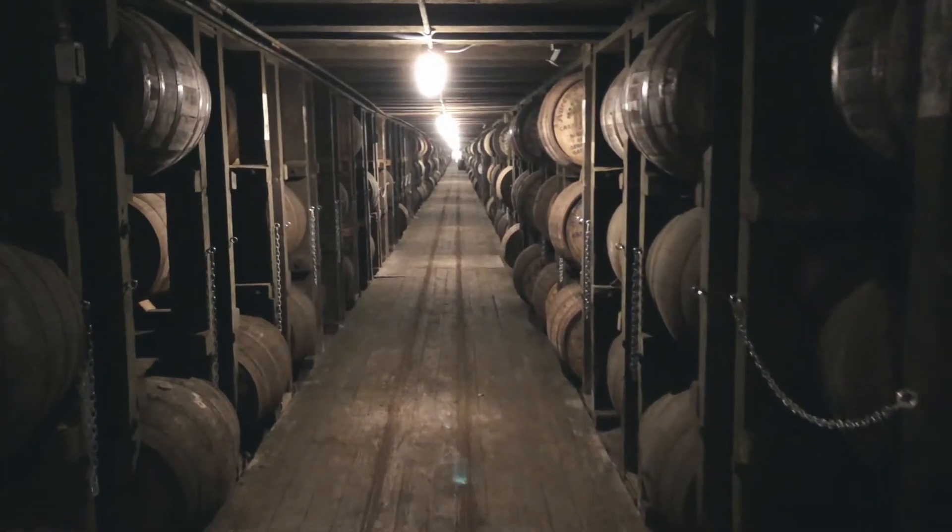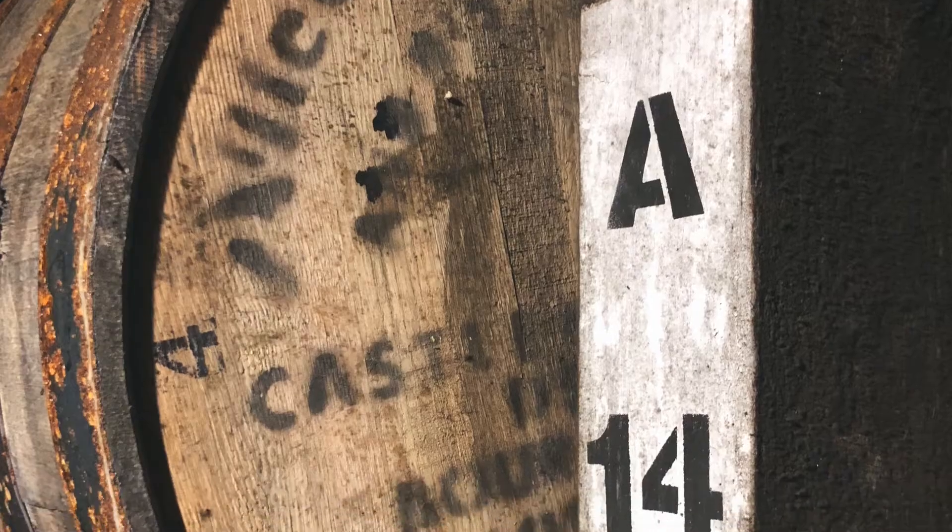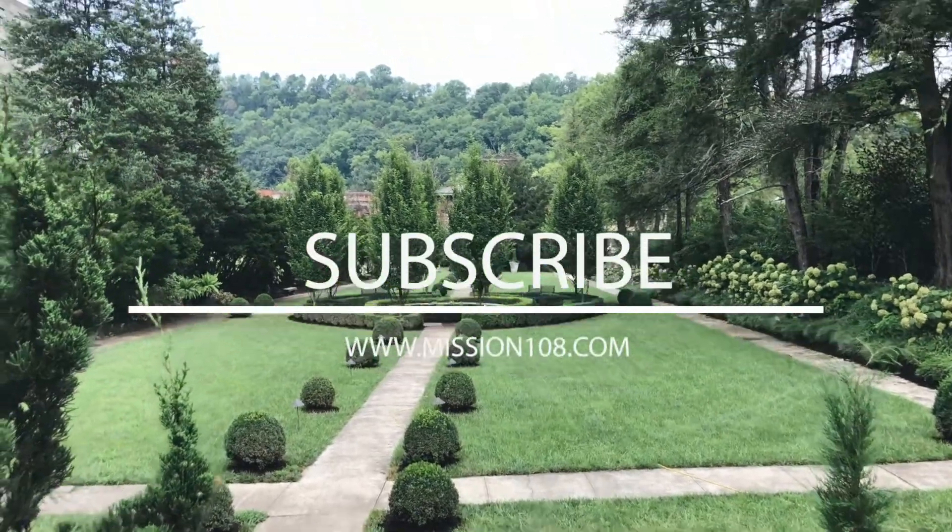That blows my mind — 200 yards of all bourbon, four floors. It's pretty amazing. Pretty cool getting to experience it firsthand, and for it being my first distillery I've been to, I would say it was a success.